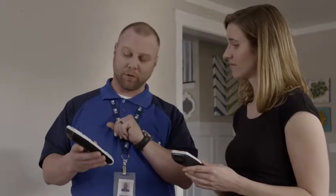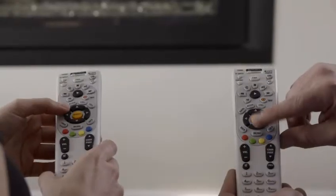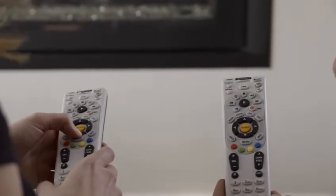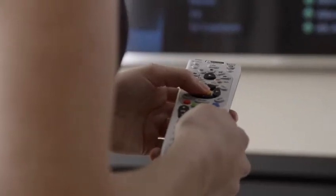An important formula to follow is the Tell, Show, Do model. Tell the customer about the system, show the customer how the system works, then have the customer do the action to get a feel for the system. A good idea is to use a non-functioning remote for yourself, while the customer follows along with the actual remote in hand.